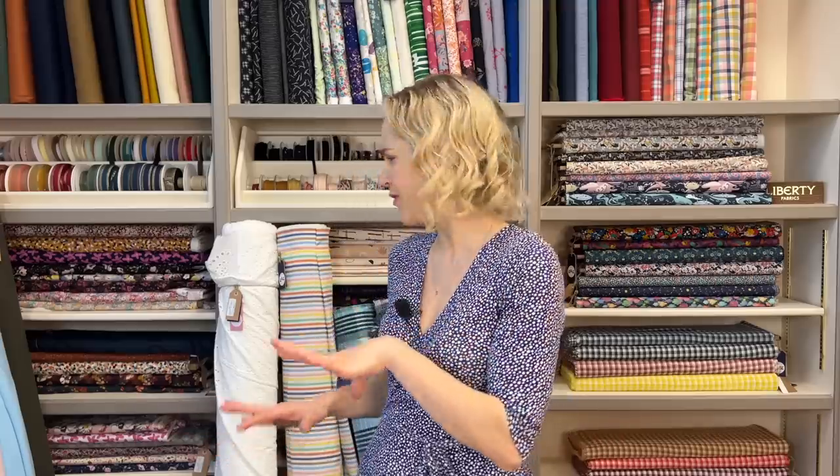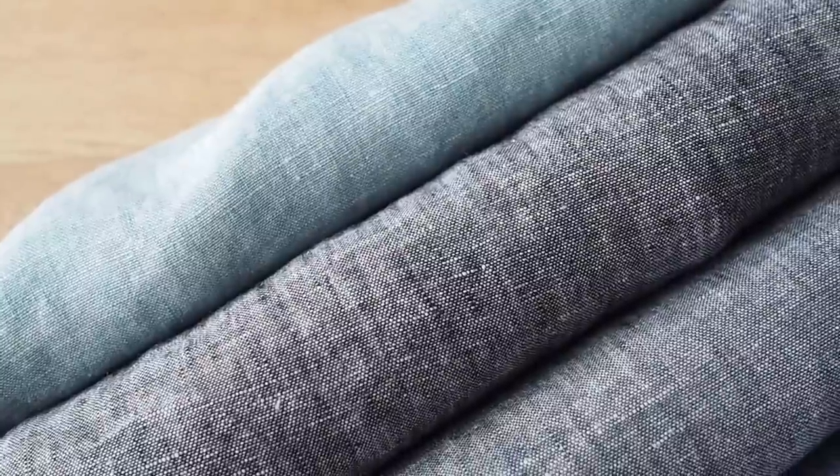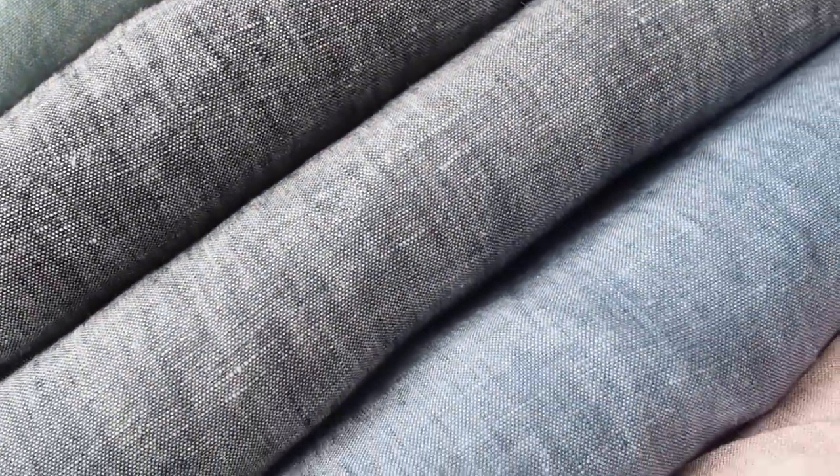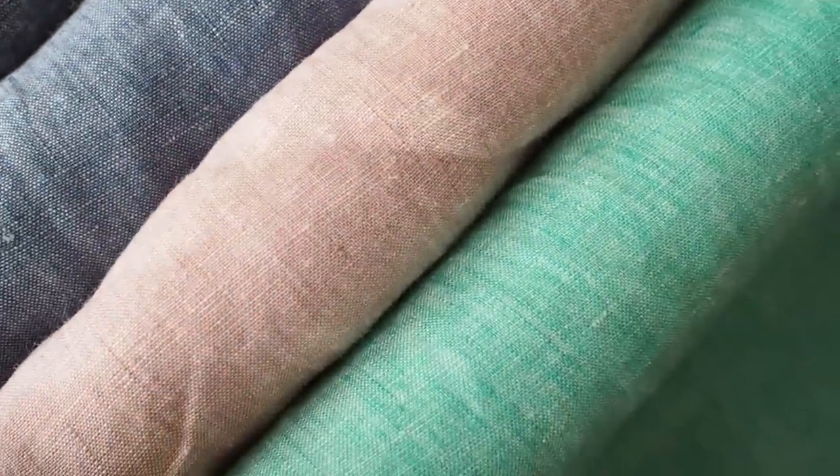So on to the new fabrics — I've got a few stretch but most of them are woven, which tends to be what we get at this time of year. First I'm going to show you these new yarn dyed linens. Yarn dyed refers to when one of the threads woven into the fabric is one colour and the other direction is another colour — the warp and the weft — so the thread going side to side and the thread going up and down are different colours, giving the fabric a really beautiful two-toned effect.